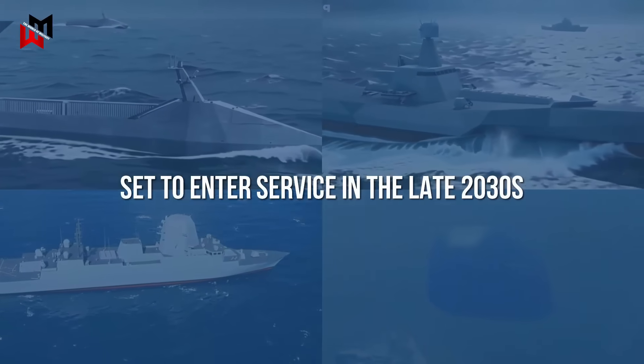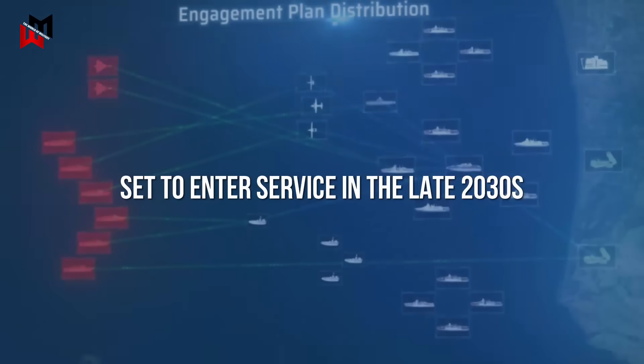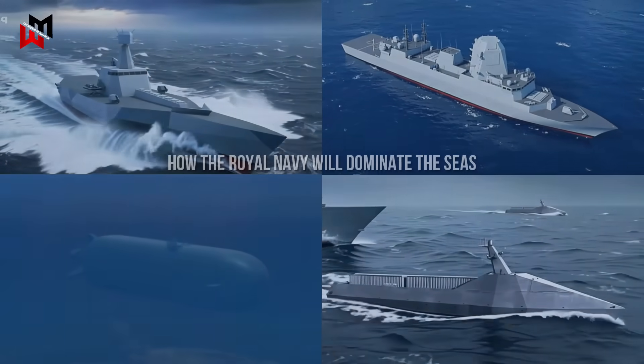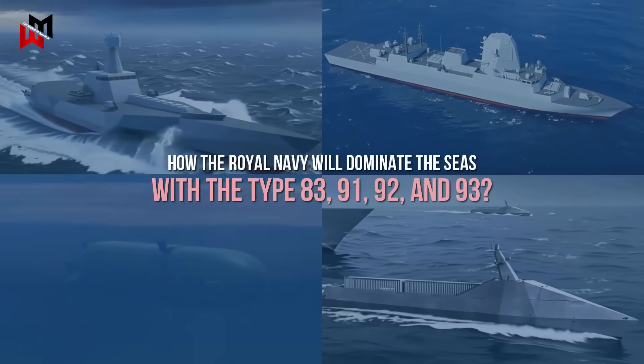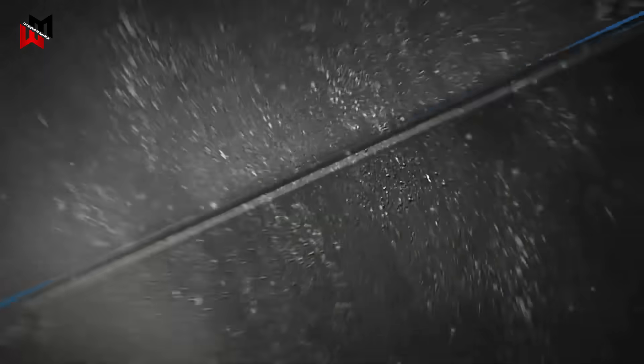These systems, set to enter service in the late 2030s, will enable the Royal Navy to dominate contested waters through enhanced air defense, missile firepower, and anti-submarine warfare capabilities. How will the Royal Navy dominate the seas with the Type 83, 91, 92, and 93? Let's discuss!